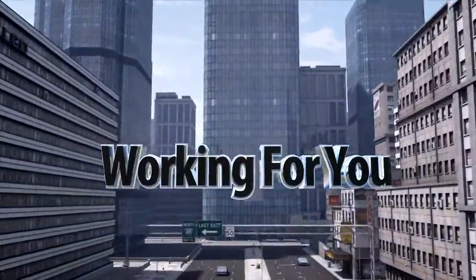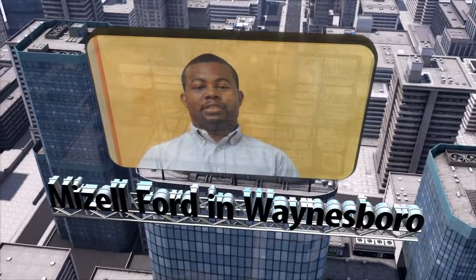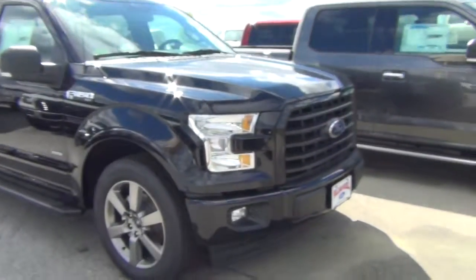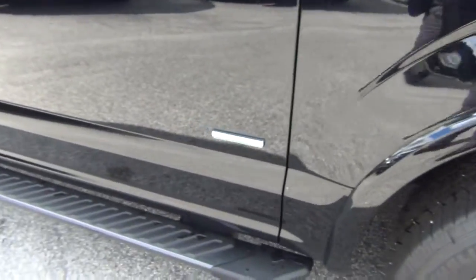Hey Mr. Hitt, this is Ken Thomas here with William Mizell Ford. I decided to come outside and put together this quick little video for you of the truck I called you about. As you can see, this is a beautiful truck — looks exactly like the one you had. It has the 20-inch wheels and actually has the new upgraded 3.5 liter EcoBoost for 2017.